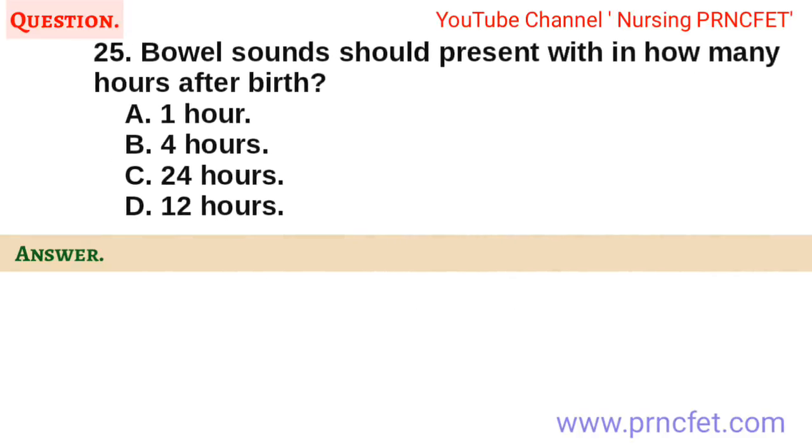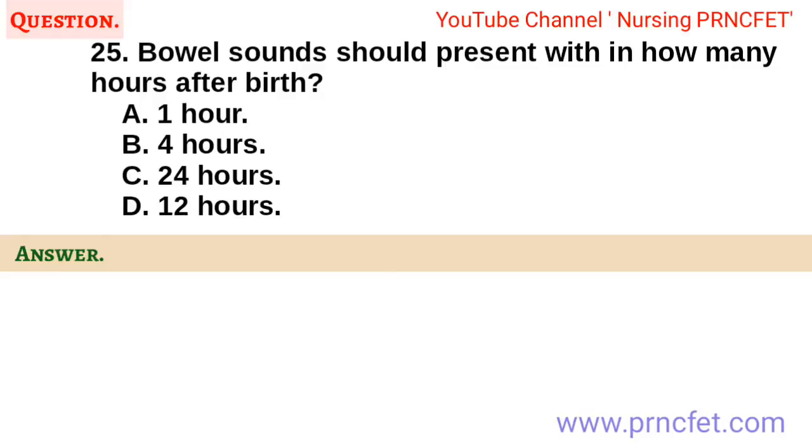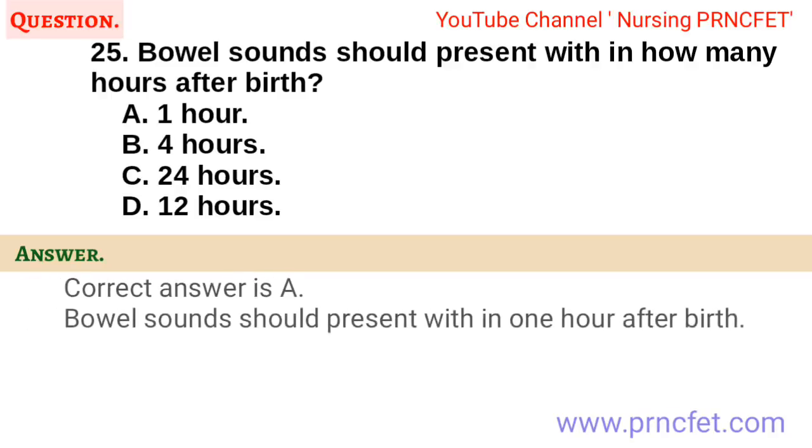Question 25. Bowel sounds should be present within how many hours after birth? A. One hour. B. Four hours. C. Twenty-four hours. D. Twelve hours. Correct answer is A. Bowel sounds should be present within one hour after birth.